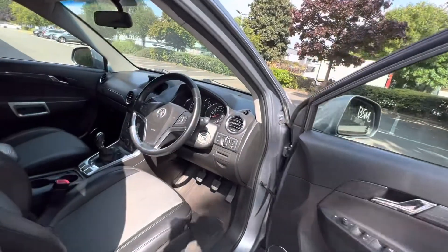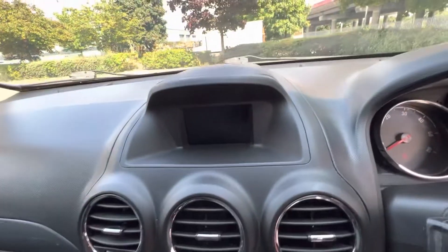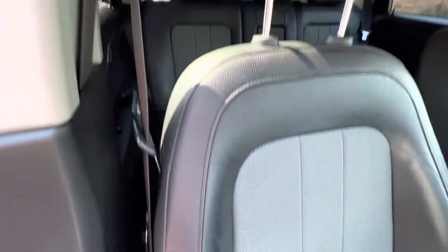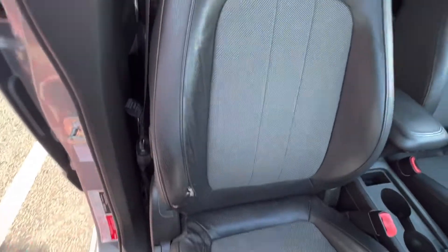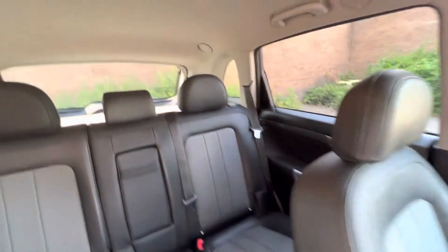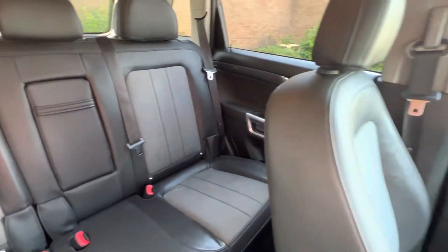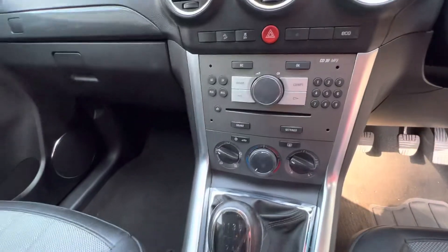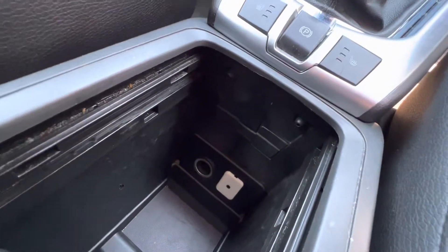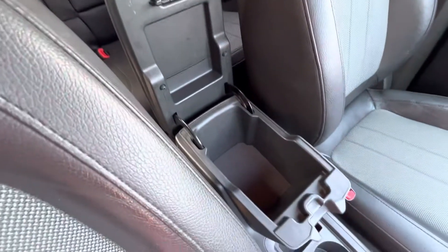I'm going to show you inside the car. It's got heated seats, aircon, and the upholstery is in good condition. Plenty of room in the back with good sized leg room. There's an AUX connection inside, and an added compartment to put things away.